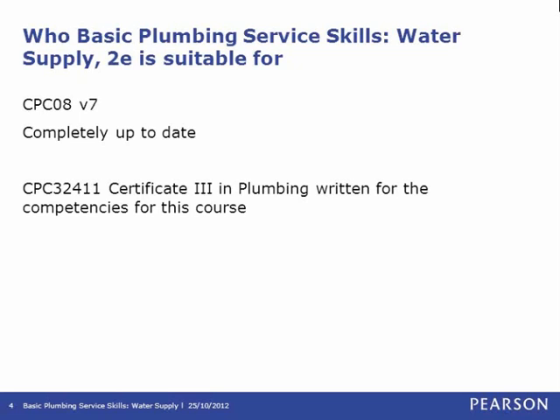The Gas Services title is the revised edition, written to the latest version of the Australian Standard, though we also have the unrevised version written to the previous Standard, which is relevant particularly in Victoria. Our plans for the future include Basic Plumbing Services Skills Roof Plumbing, which will address the roof plumbing competencies in that same Certificate 3. The cohesive nature of these resources ensures minimal content overlap and an easy transition through the four core streams for students completing their qualification.